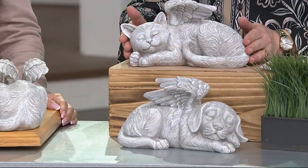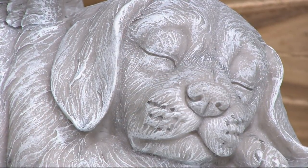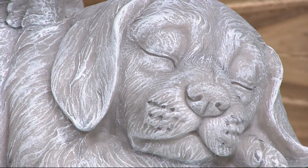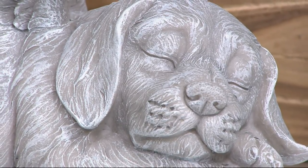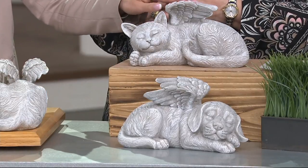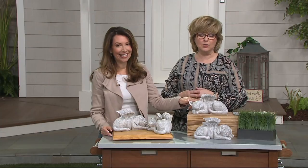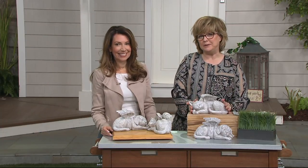You're getting quality, elegance, and artistry, plus a beautiful keepsake you can put indoors or out. I love the idea of our pets getting their angel wings back — I think they were angels to start with and they're angels again. I truly believe we'll see our pets again someday, and this will give you some peace in the meantime.